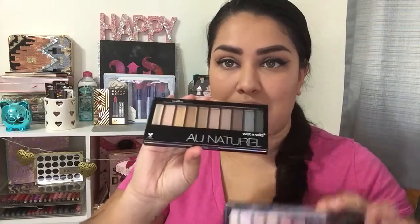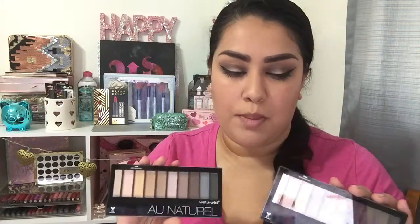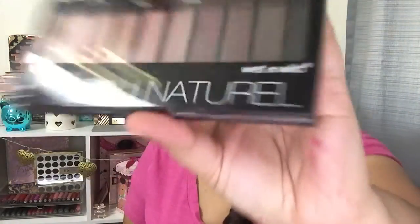So the items I'm talking about are the new Wet and Wild palettes — the all-natural ones. They retail for $5.62 and they are Walmart exclusives, so you will only be able to find them at Walmart. They came out this month, or are supposed to be coming out this month, from what I saw on Wet and Wild's Instagram page. This one is in 'Bare Necessities' and this one is 'Nude Awakening.'